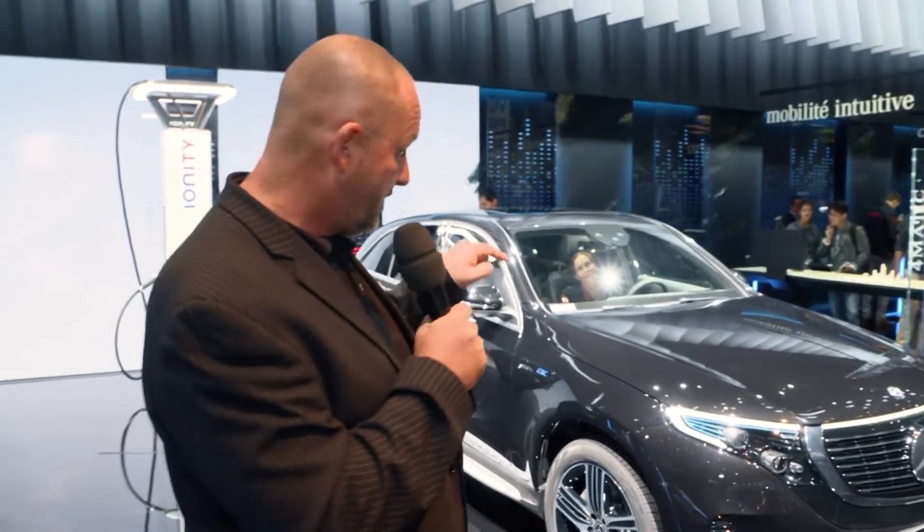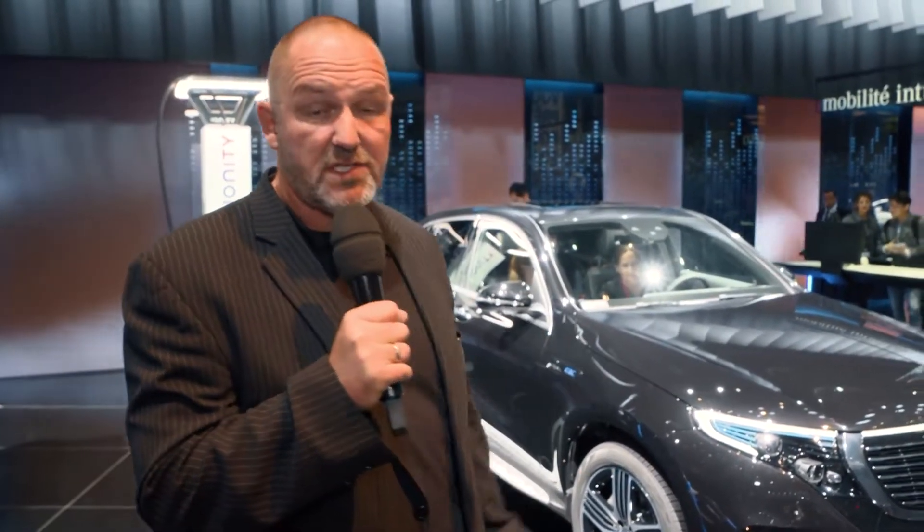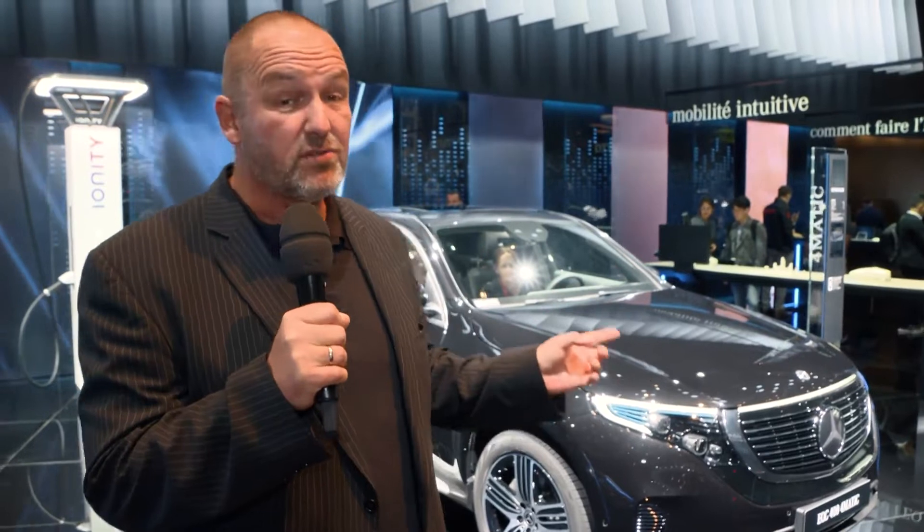Very important for the public, this is the first time you can have a look at this: the first full electric SUV of Mercedes-Benz called EQC. That car offers a power output of maximum 400 horsepower and a range, they promise, of more than 450 kilometers.